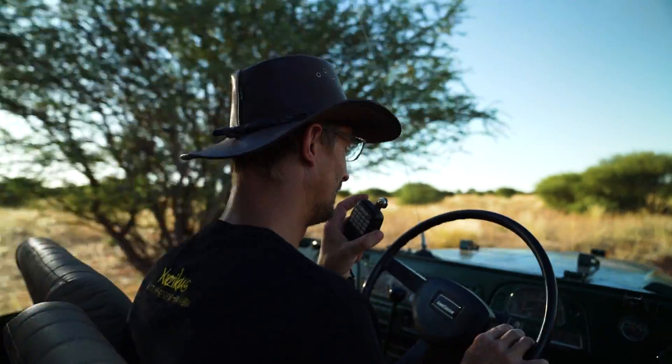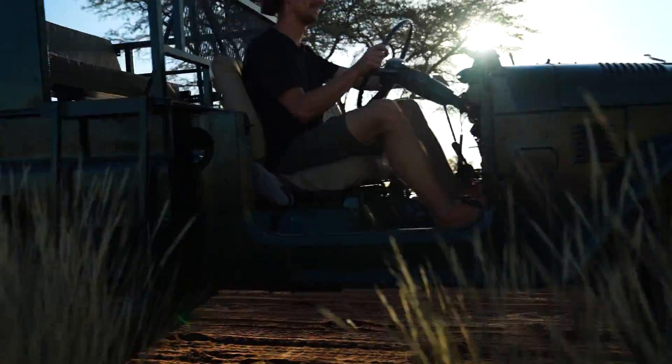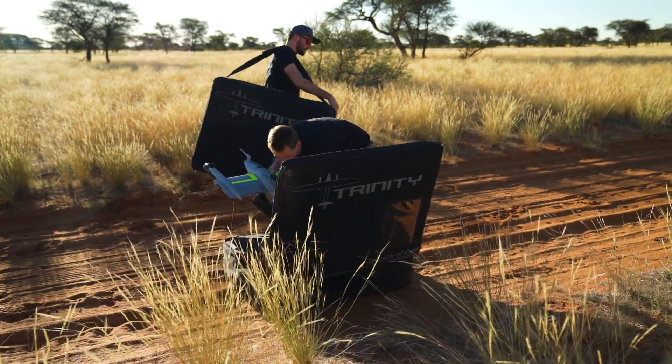At Kutsikus Wildlife Reserve, preserving the natural balance of the ecosystem is a top priority. That's why we're using state-of-the-art technology to monitor and track wildlife.